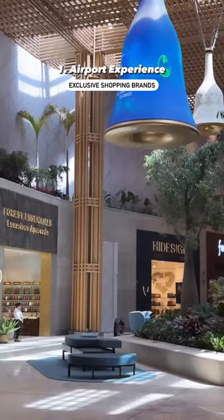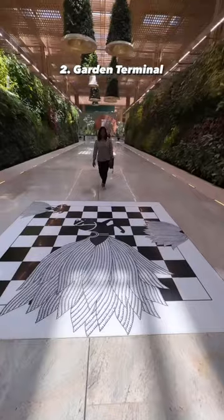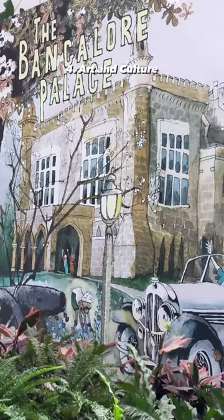You can also expect to be treated with some of the best brands to shop. The airport not just houses over 6 lakh plants, living up to the city's tag of Garden City, but also uses natural light and sustainable ways to operate the airport.